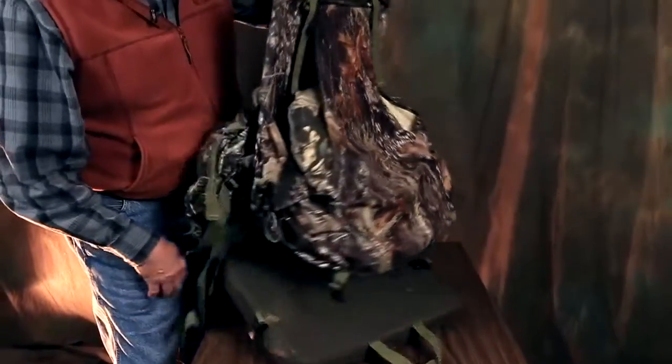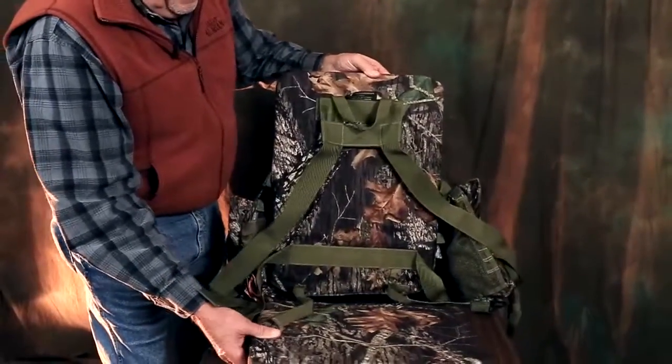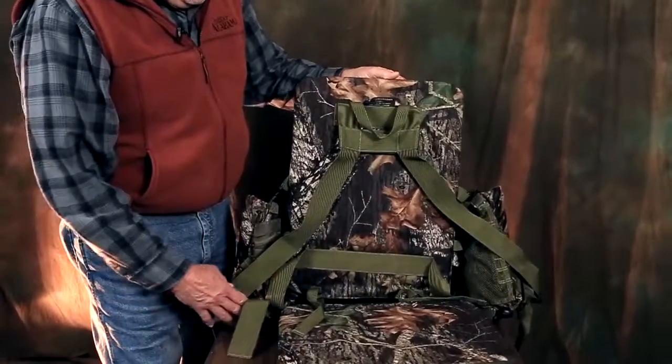The first tool that I rely on is my vest. Turkey vests come in all shapes, sizes, and forms. Everybody makes them and it's up to you to decide which one works for you. What you need to do though is within this vest, organize your calls, your cushions, your locator calls, insect repellent — everything that you think you need should be right here and you should know where it is.